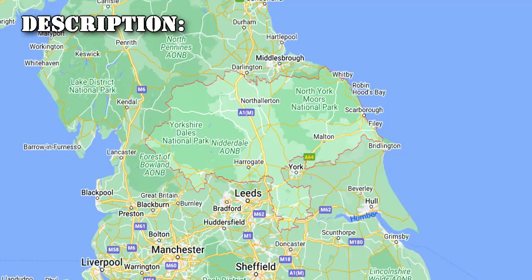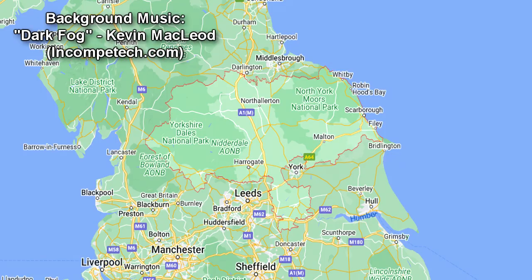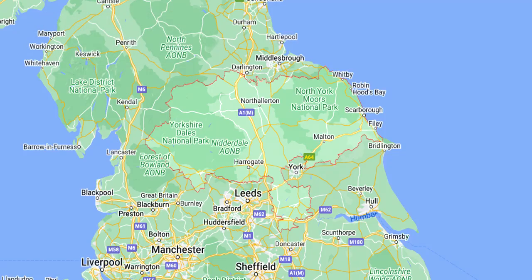SCP-4267 refers to the chimney of a two-story house in North Yorkshire, England. SCP-4267 was officially documented in 1875, maintaining only an unofficial reputation among past homeowners and local chimney sweeps for several decades of having a higher than average mortality rate.